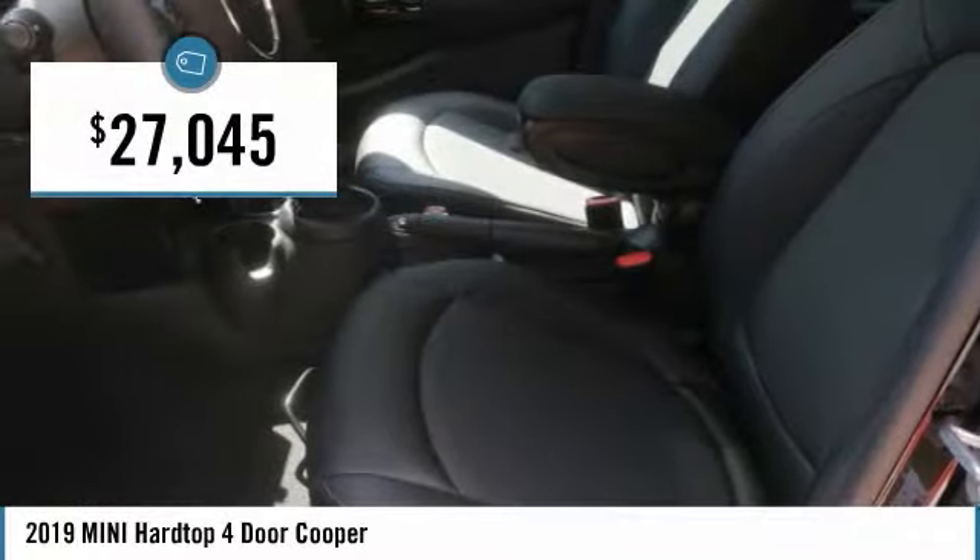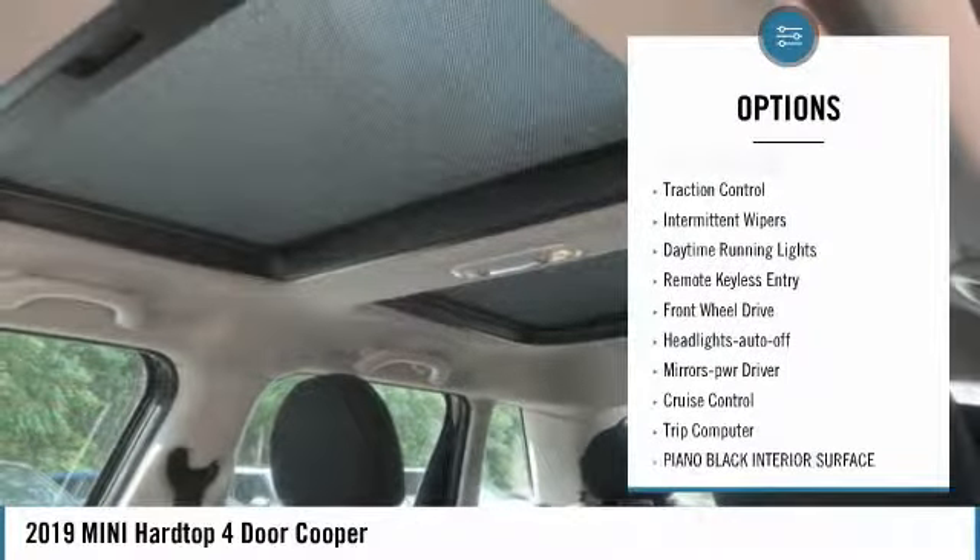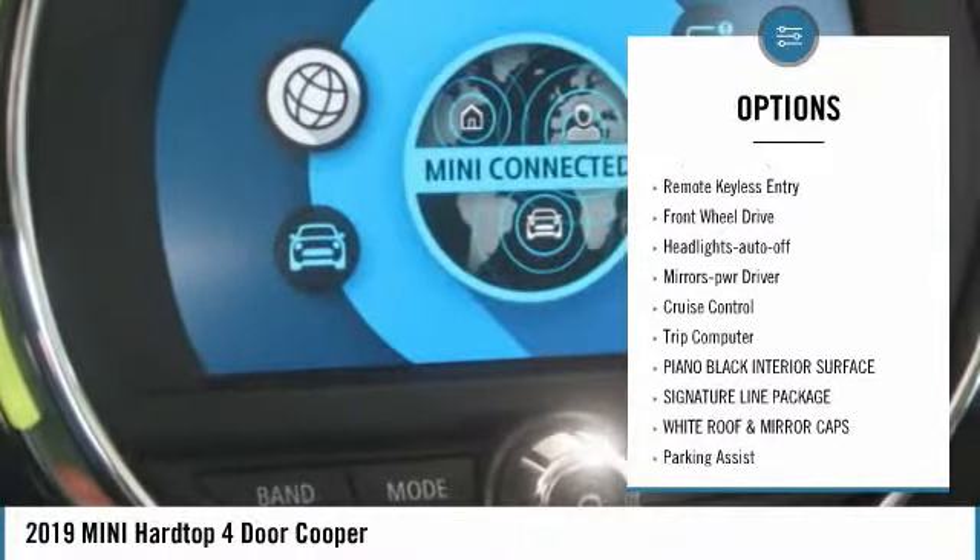And is priced below $30,000. This vehicle has less than 100 miles. Here are some of this vehicle's great options: heated side mirrors, traction control, intermittent wipers.